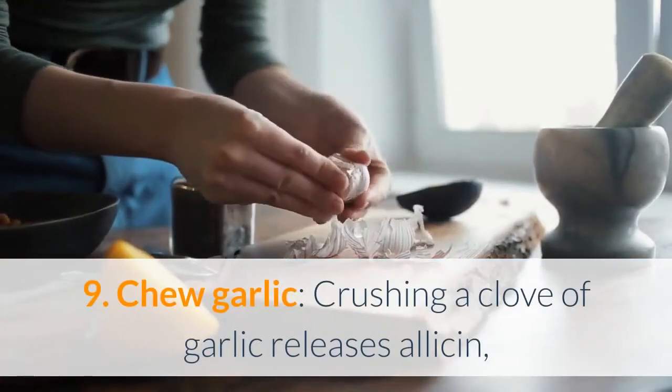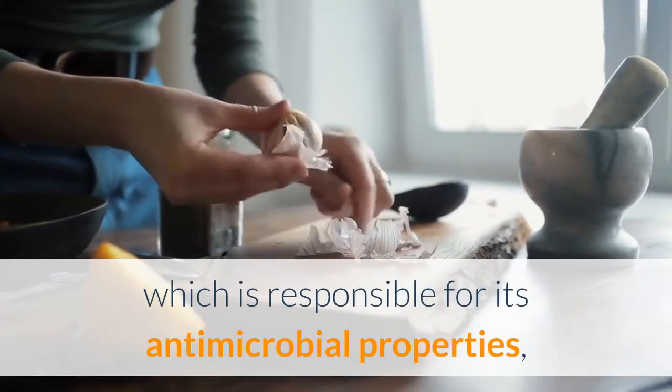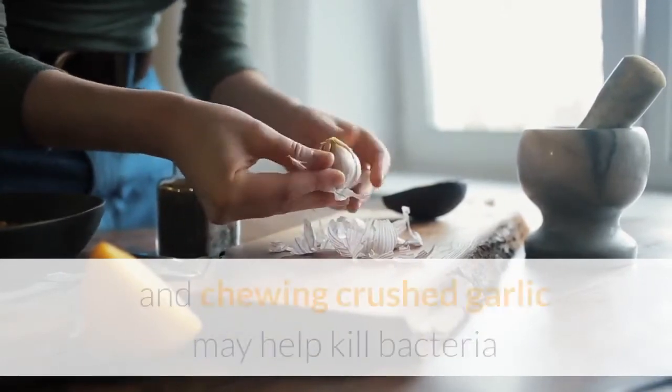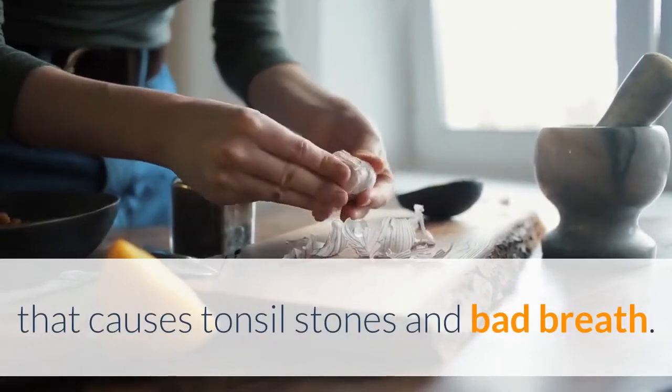9. Chew garlic — crushing a clove of garlic releases allicin, which is responsible for its antimicrobial properties, and chewing crushed garlic may help kill bacteria that causes tonsil stones and bad breath.